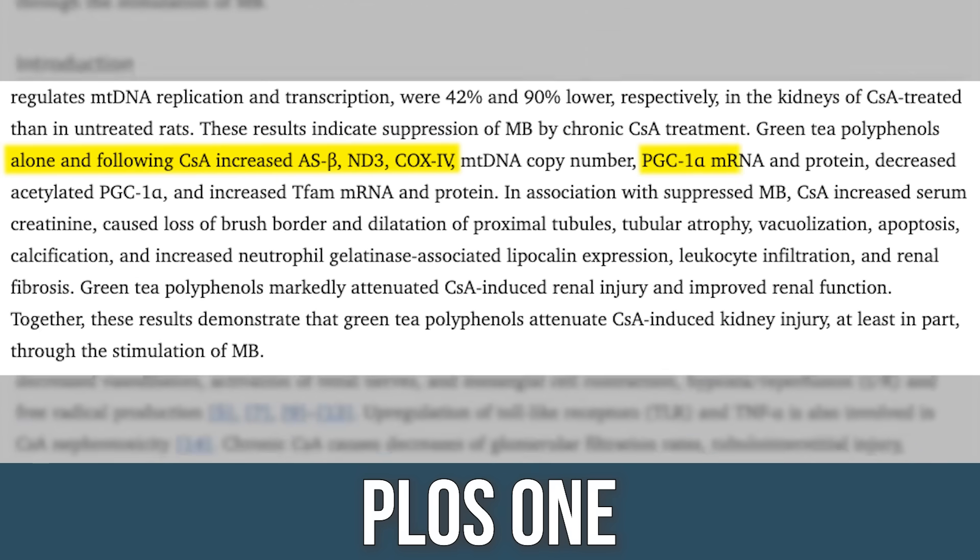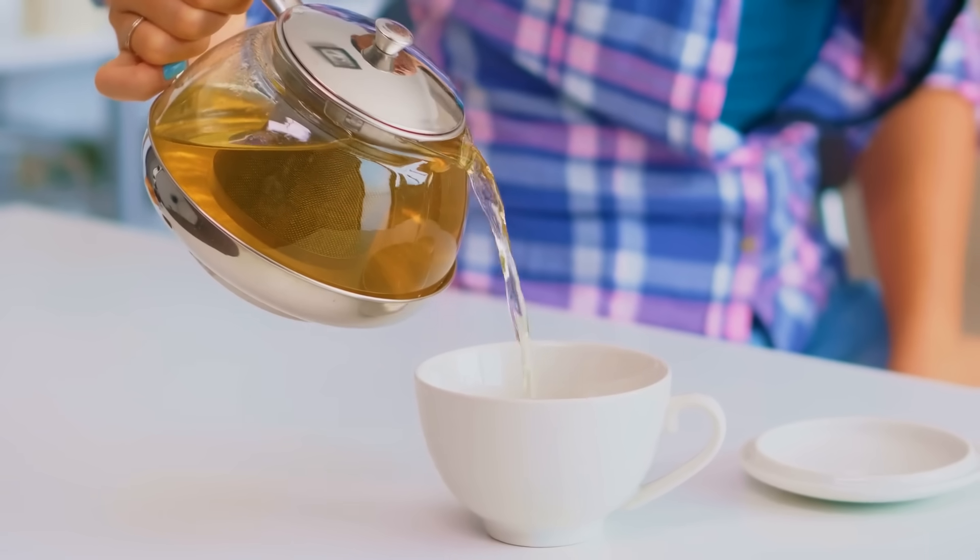Last but not least, green tea increased PGC1-alpha, which means it turned the mitochondria into fat-burning machines — giving them a stronger affinity to oxidize fat.